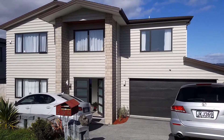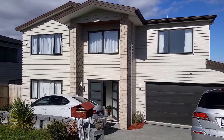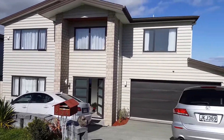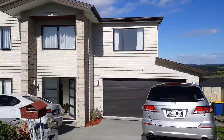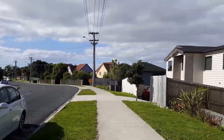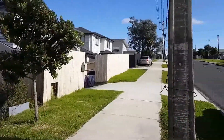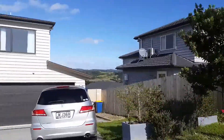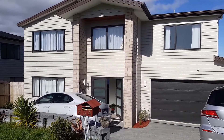Hello, we are here today at 234 Sturgis Road to have a look at this lovely five bedroom and three-bathroom house. The property is set on a very quiet street. Let's have a look inside.